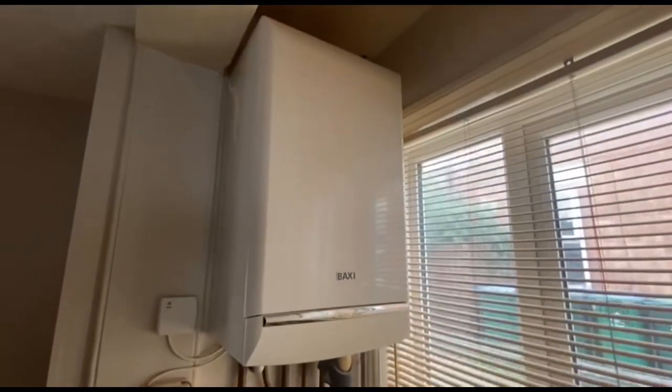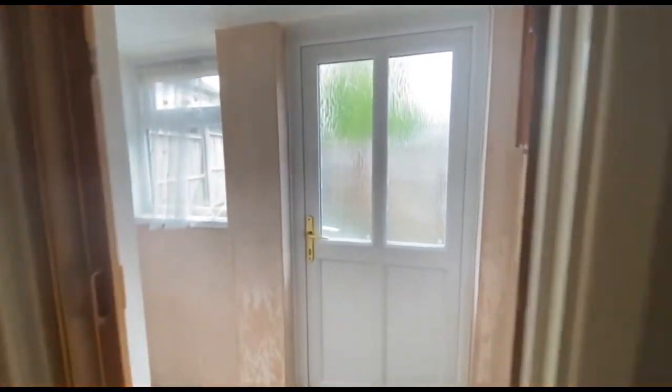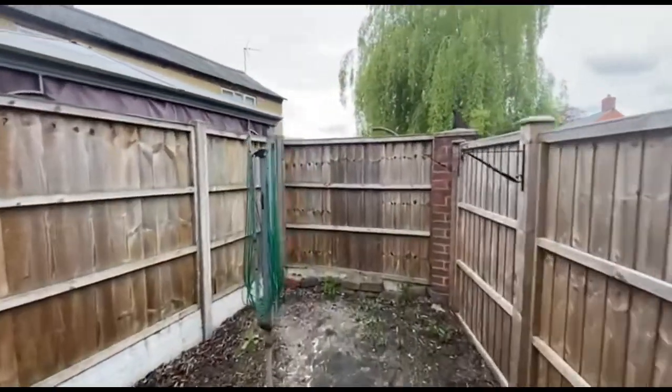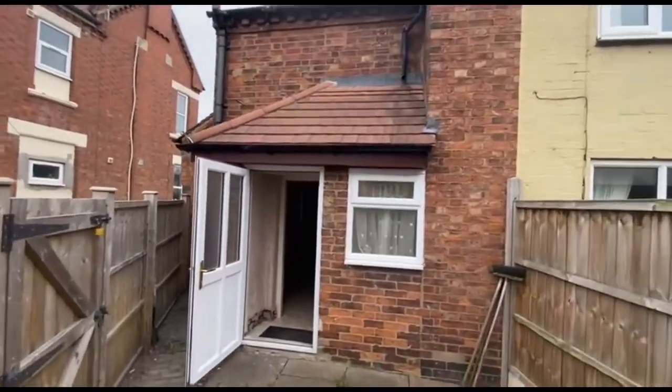It needs a bit of updating in places. I've called it a rear hall, but you may well use it as a utility area. It's quite a decent size. Smallish back garden — low maintenance.